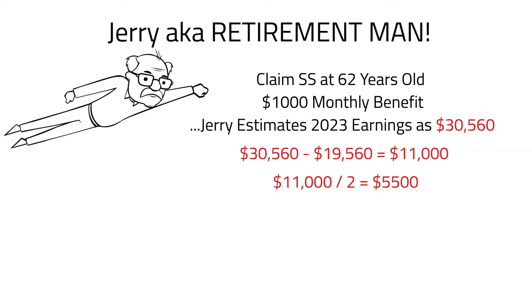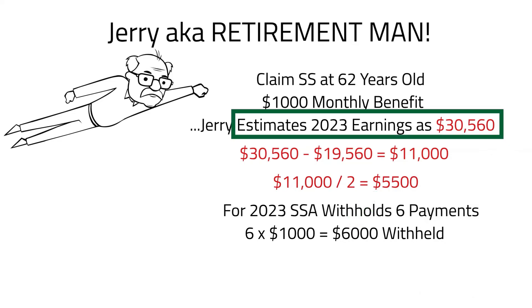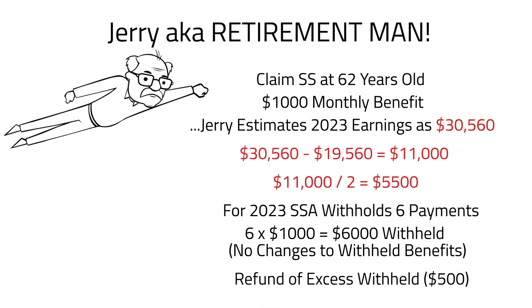So $5,500 — half of Jerry's excess — will be withheld from his benefits. Assuming Jerry's benefit is still $1,000 per month, SSA would withhold the first six monthly payments in 2023. That covers his $5,500 and actually exceeds it by $500. Once SSA compares Jerry's actual earnings to what he estimated, they will correct any withheld full or partial payments. Assuming Jerry did actually earn $30,560, he would receive a refund for the extra $500 that was withheld.